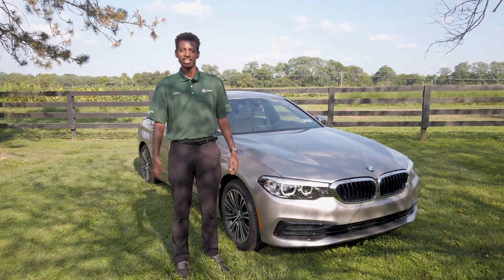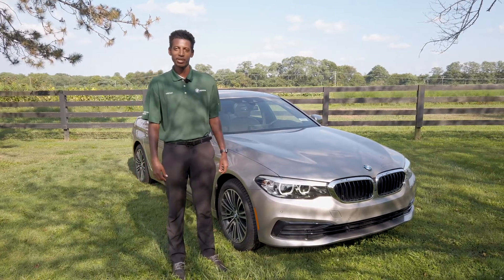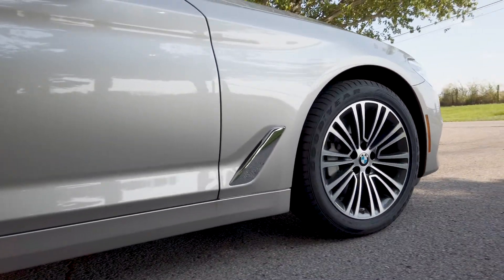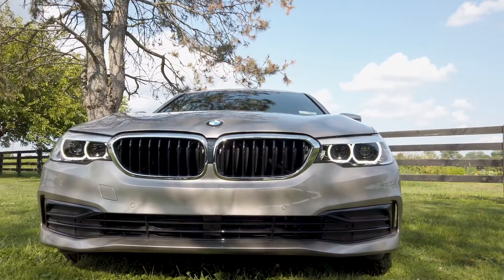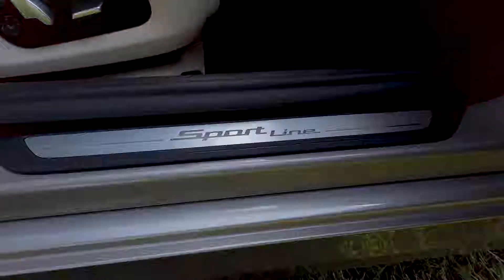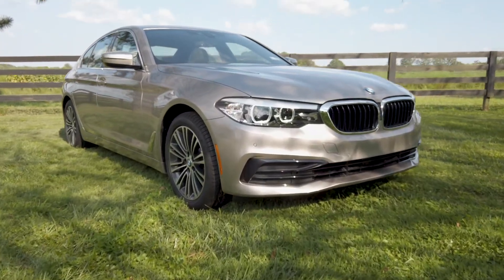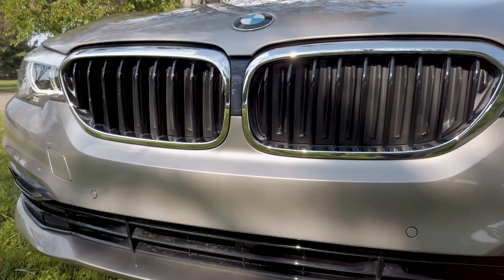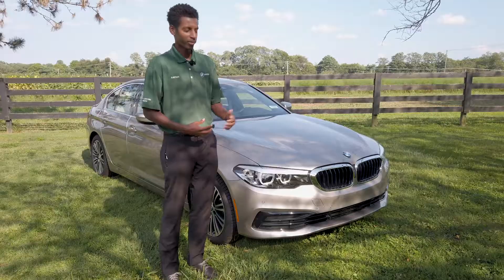Hi everyone, this is Xavier Tellus, your Don Jacobs BMW genius. I want to take a quick look at our 2019 BMW 530 XI up front, starting with the active grilles. The grills will open and close based on what the engine needs to keep the car warm or cool.